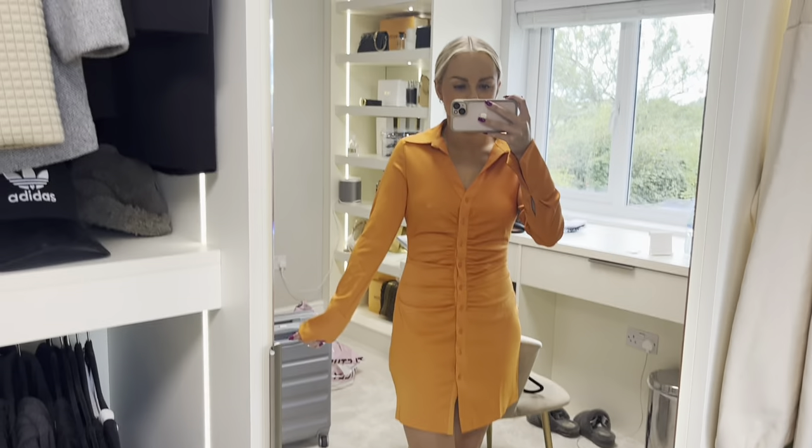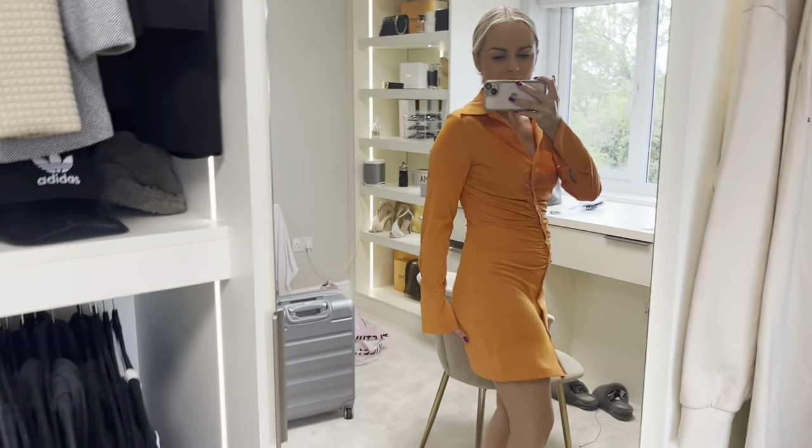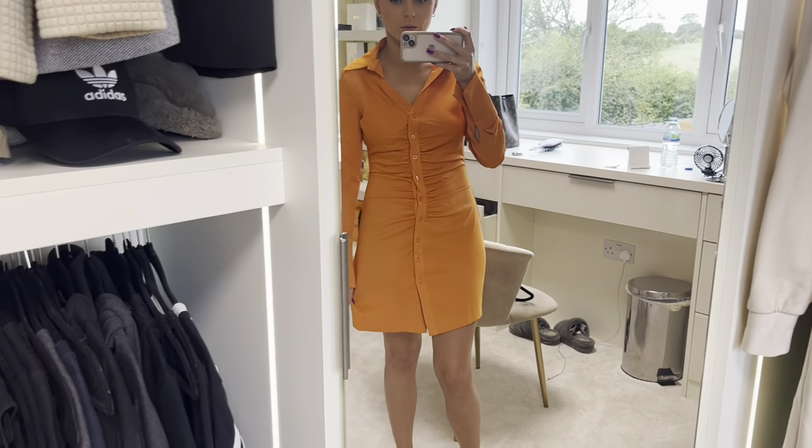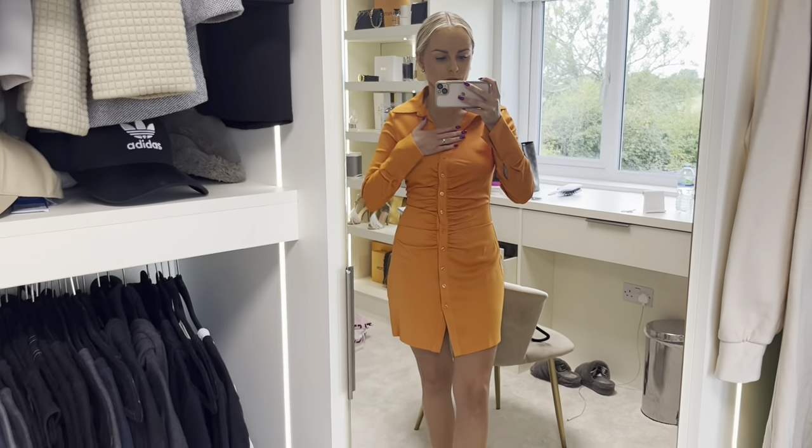I also have this one which I forgot I bought from H&M. This is a really gorgeous satin feel dress. Really like the length as well — not too short. PLT go way too short with everything, but this is a lovely length. Really love the colour too, so vibrant.